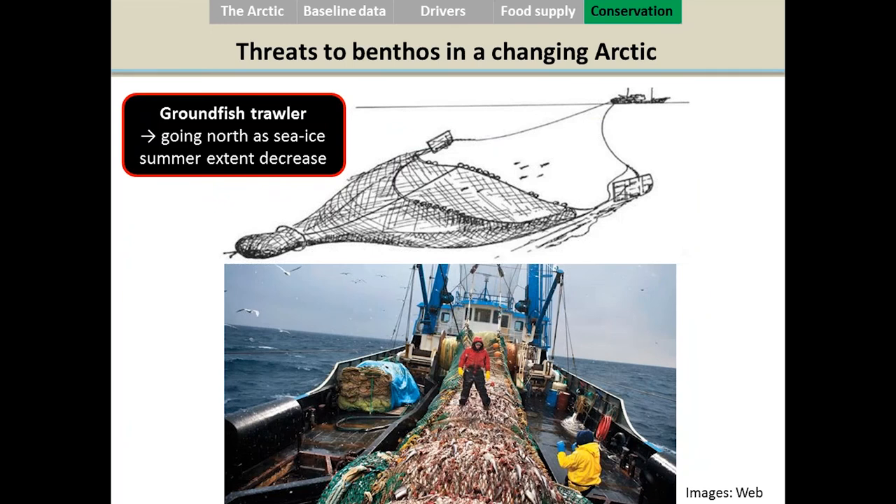Declining sea ice is one threat to the benthos, but there is another: as summer sea ice extent decreases, vessels are moving north. Ground fish trawlers are going north because there is an abundance of fish in the Arctic. But these vessels are a threat to the benthos because they target fish very near or close to the seafloor, and by fishing at the bottom of the ocean they are also destroying the benthos — something we have seen happen in other parts of the world.